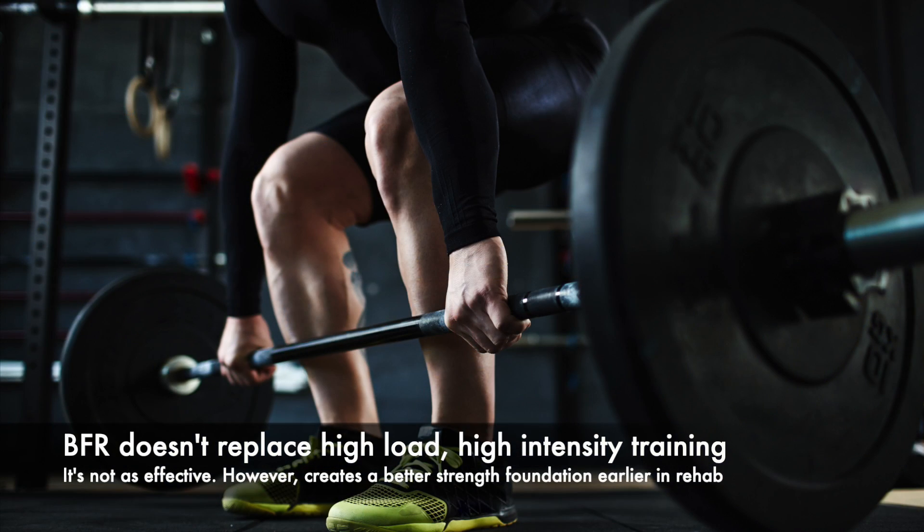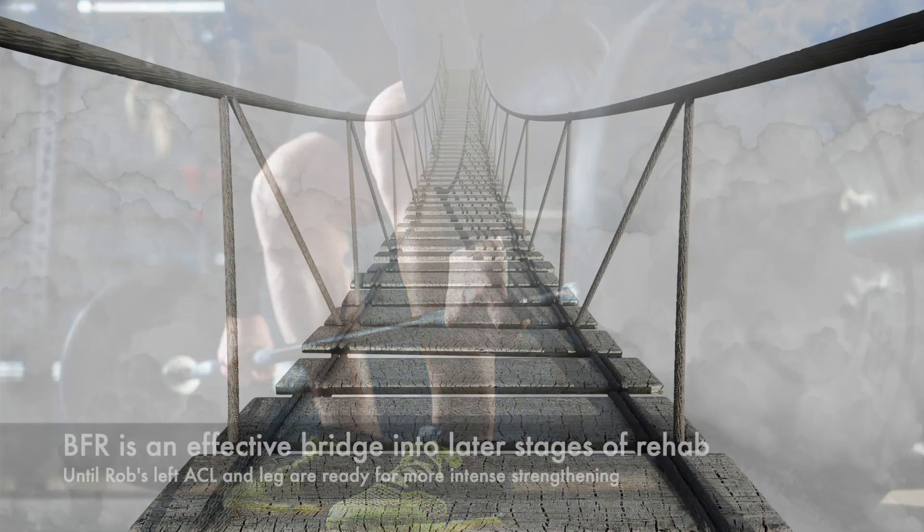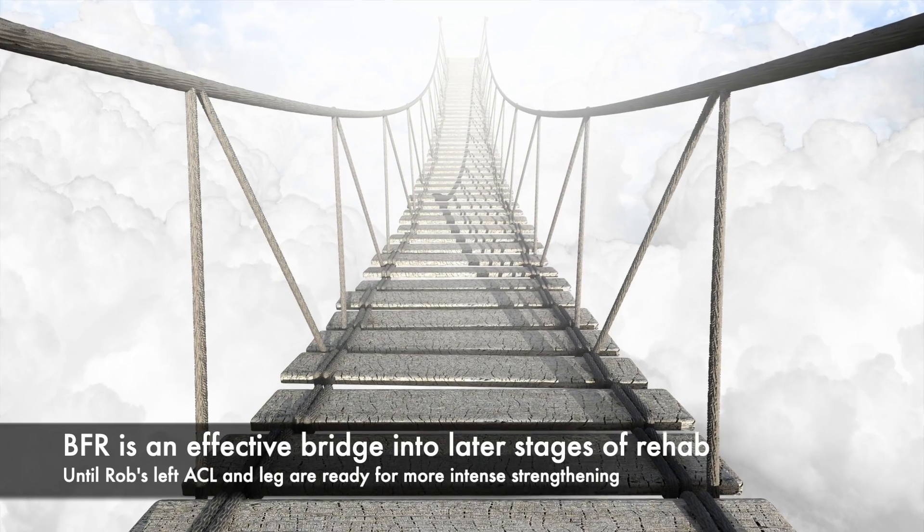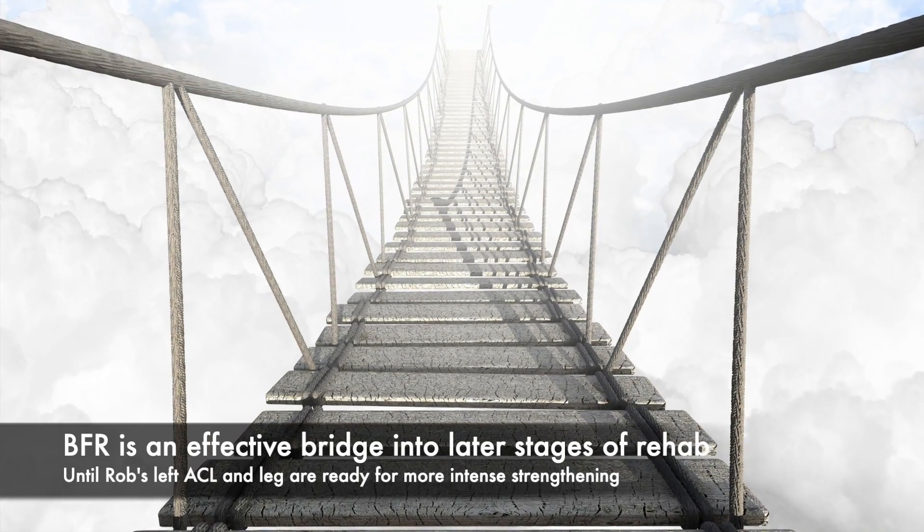Now, the research shows that BFR can't completely replace high-intensity, high-load resistance training, but it's definitely adding a better foundation for increasing strength in the short and medium term and provides a bridge into the later stages of rehab, where the ACL can tolerate that high-intensity training.